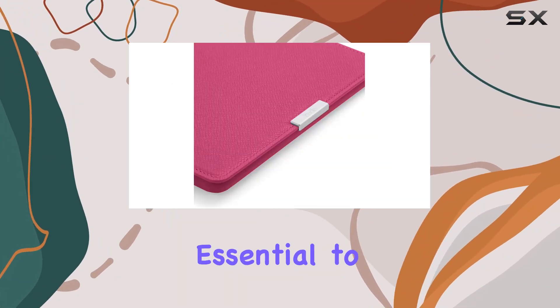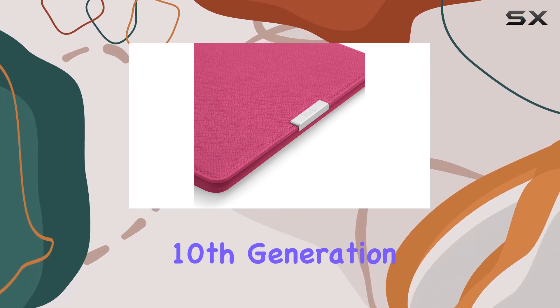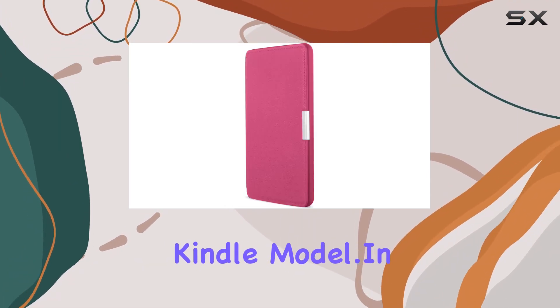However, it's essential to note that it won't fit the all-new Paperwhite 10th generation, so make sure to check your Kindle model.